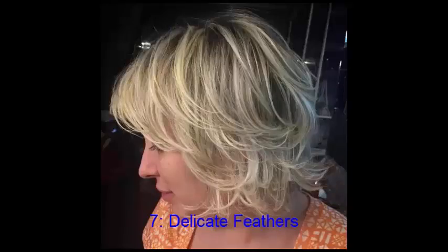No. 7: Delicate Feathers. If your hair is on the thinner side, a layered cut can create flicks that have some impressive staying power throughout the day. Best of all, this is one of the best short hairstyles for round faces due to the all-over fringe that softens features.